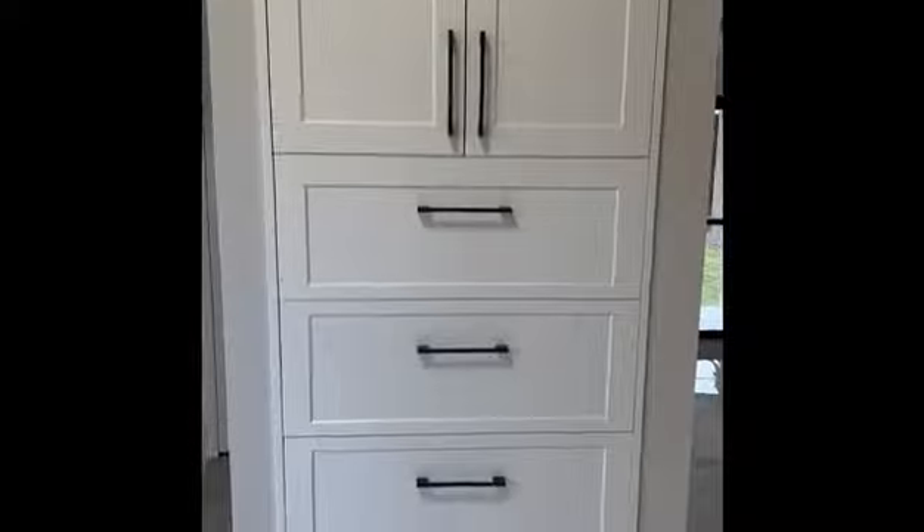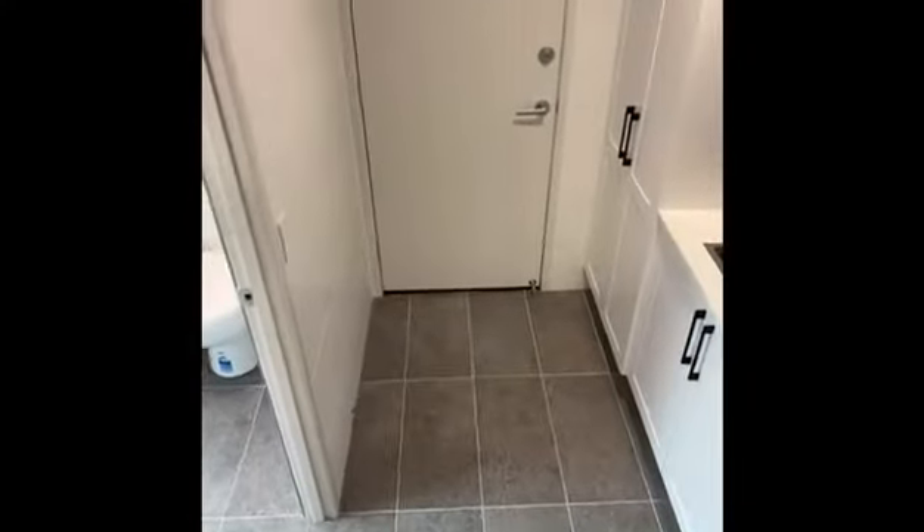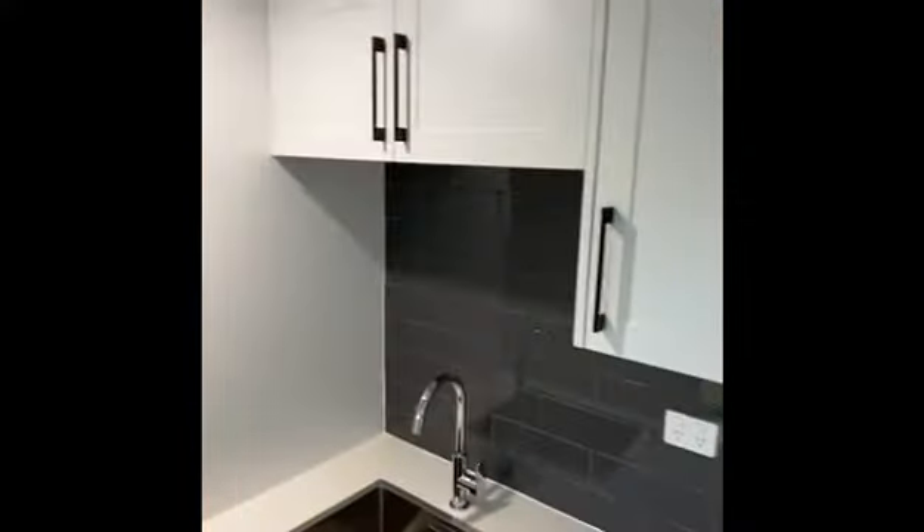That's the pantry downstairs. Laundry with plenty of overhead cupboards, a linen press, and access to the outside. Shower downstairs. Even the window frames, doors, and security mesh have been replaced throughout the whole house — tiled to ceiling, of course.